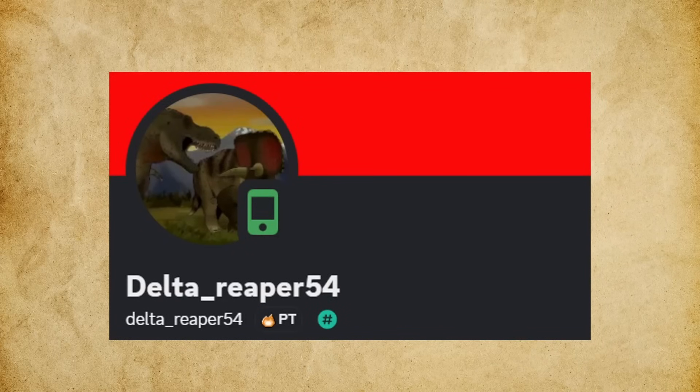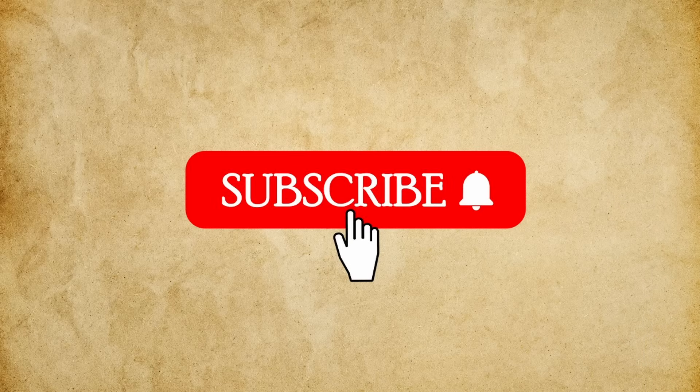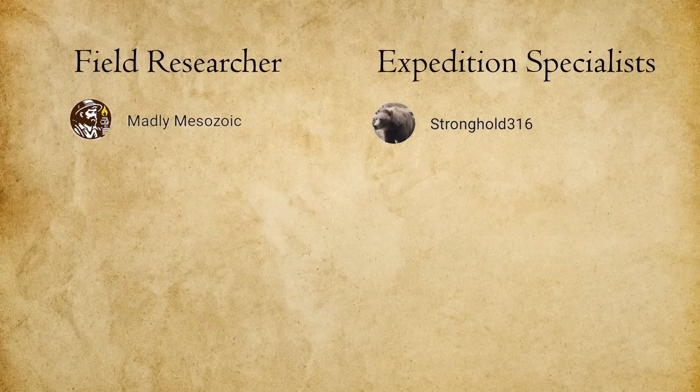The art for this video was created by DeltaReaper54, so if you want to see more like it, be sure to go check out their work — their info will be in the description below. If you enjoyed the video, don't forget to like and subscribe so you won't miss any future content. And a special shoutout to our channel members — thank you so much for your support. Until next time, stay curious, and I'll see you all in the next video.